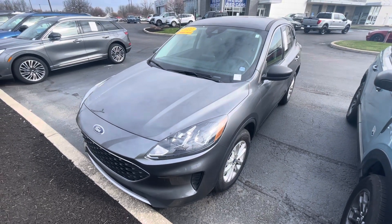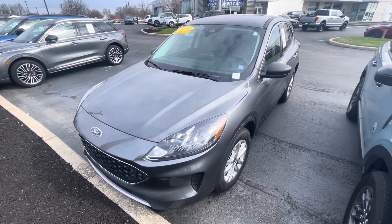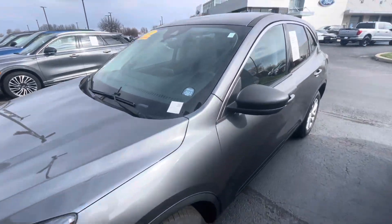Hello, this is Rick with Bill Estes Ford, and this is the look of the 2022 Escape you expressed interest in. I'm going to do a quick walk-around video of the car for you.